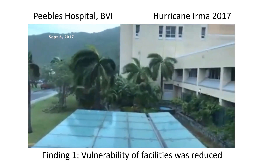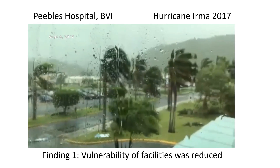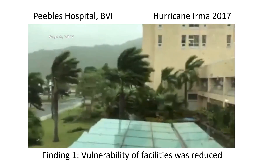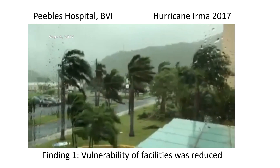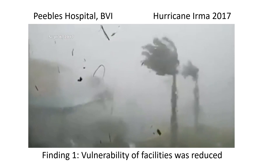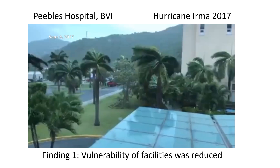The most important finding was that vulnerability of the target facilities was definitely reduced. Evidence from events such as Hurricane Irma in the British Virgin Islands, shown here in this video clip, the volcanic eruption in St. Vincent, and more recently Hurricane Lisa in Belize, all demonstrated that the Smart facilities were able to withstand extreme events and resume operations after a very short period.